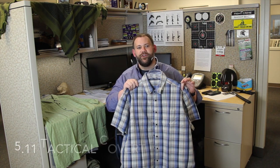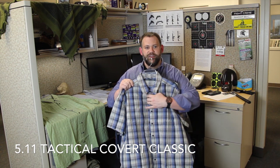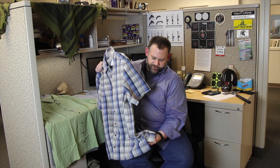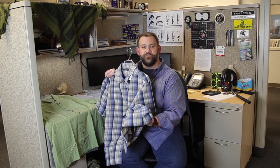In my hands is the 5.11 Covert Classic Shirt. It's a high performance blend of cotton and polyester. It's got the faux buttons that conceal the breakaway snaps for quick access to the two concealed carry pockets inside. Down onto the side here, we have quick release side vents for quick access to a hip holstered firearm. This shirt normally retails for $50 but right now it's yours for just $19.99.